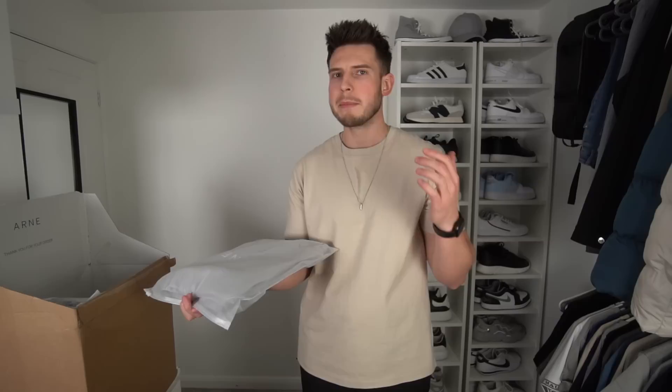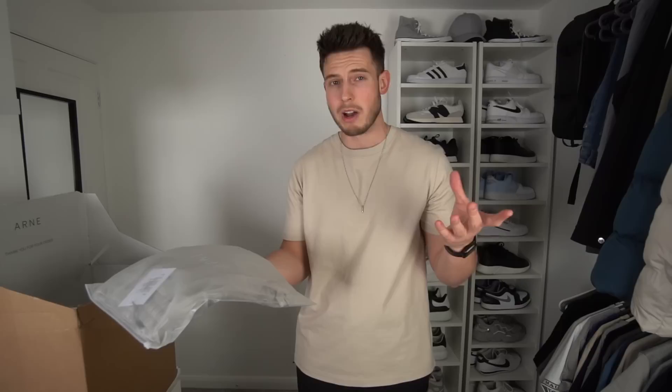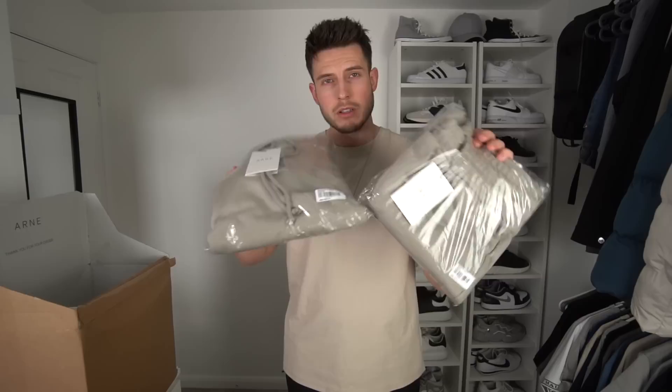I'm usually a 33 inch waist so I usually get medium or large bottoms, but it just goes to show sometimes you do have to size up. These cargo pants just dropped on the website. Then moving on to cargo shorts — summer is basically here, you need some good shorts. The cargo shorts look really nice in extra large stone colour. We've also got a hoodie and short set: the relaxed fit short in stone large, and the relaxed hoodie in extra large.